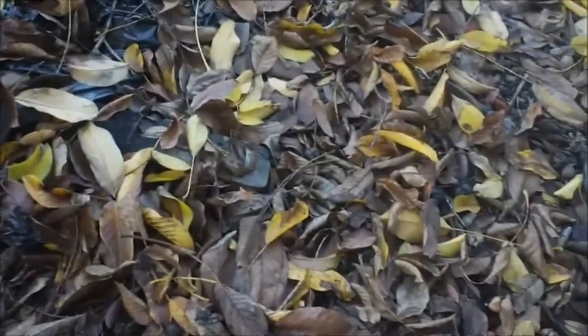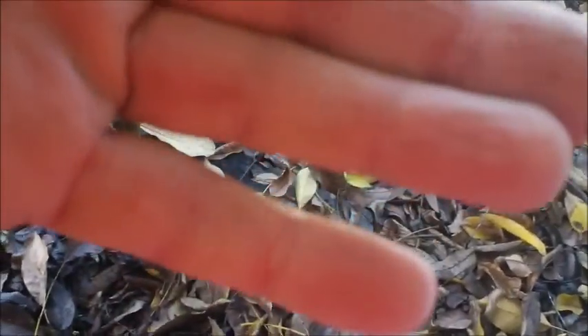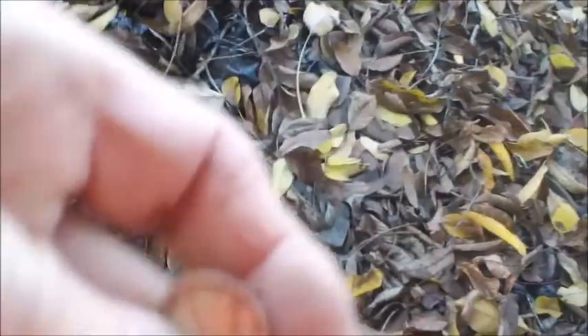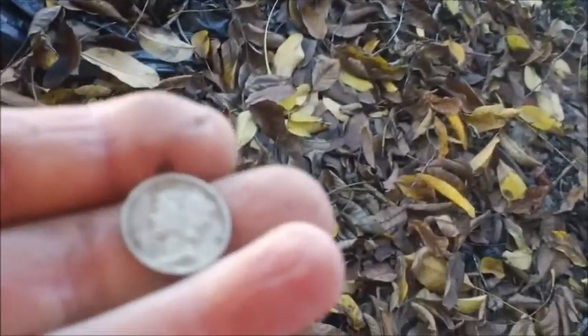Here's our first nice find of the day, and this thing is in fantastic shape. It's a mercury dime. Let me sneak a peek at the date — looks like 1941. I can't really tell if there's a mint mark, but it's a nice find. We're out here by the railroad, searching in coin mode, which is the deepest and best for finding treasure.